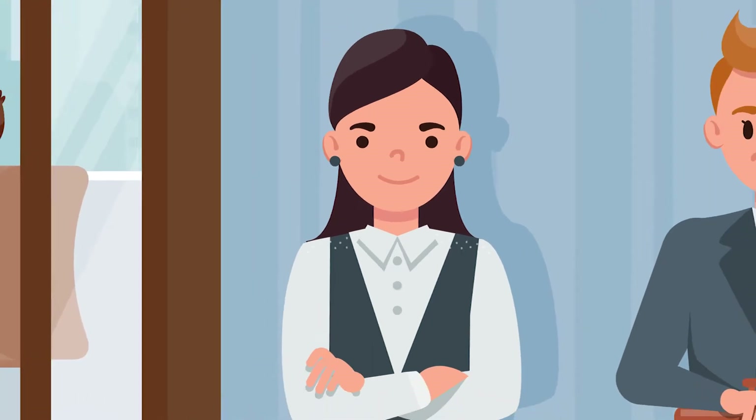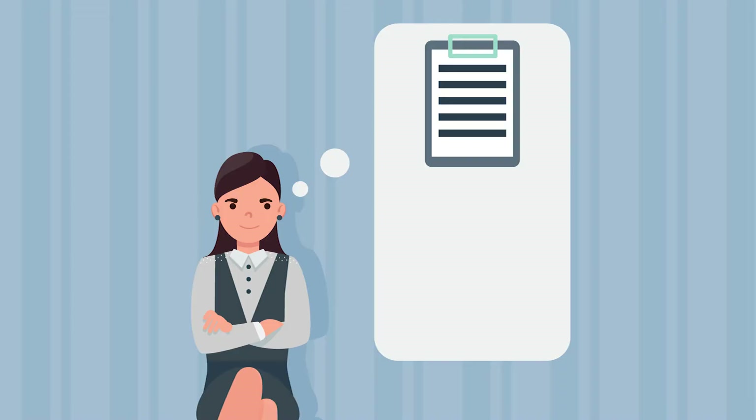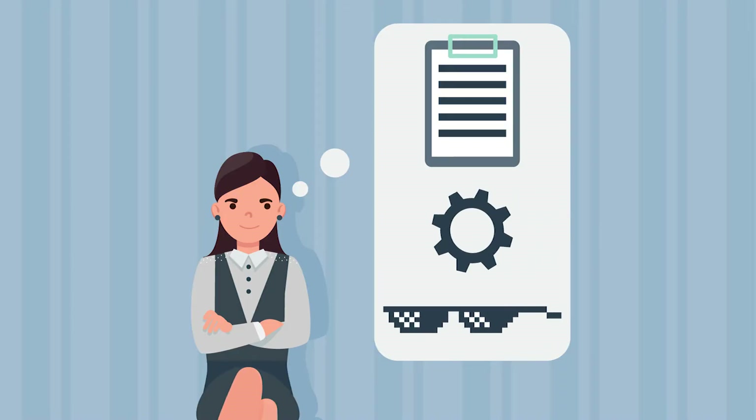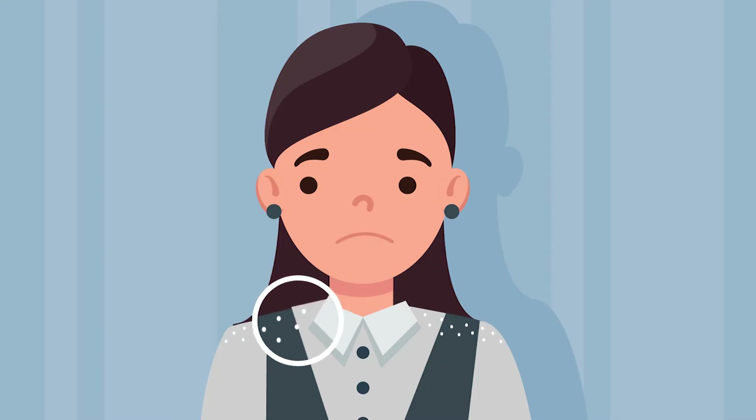Jenny is next in line for a really important job interview. She has the experience, the skills and the personality to really fit in with this company. But just as she's about to go in, she realises that she also has a whole lot of dandruff sitting on her shoulder. How awkward.